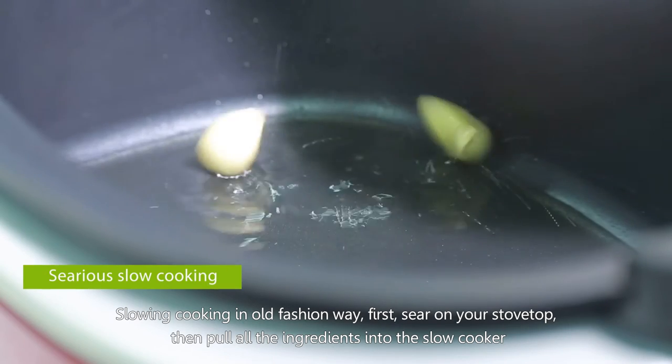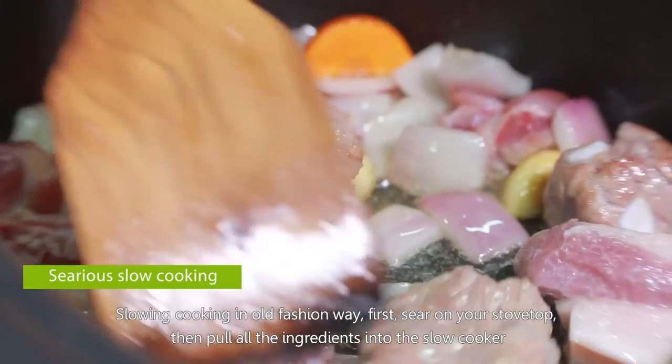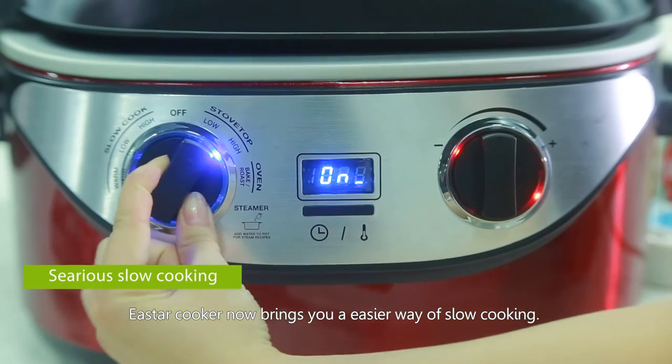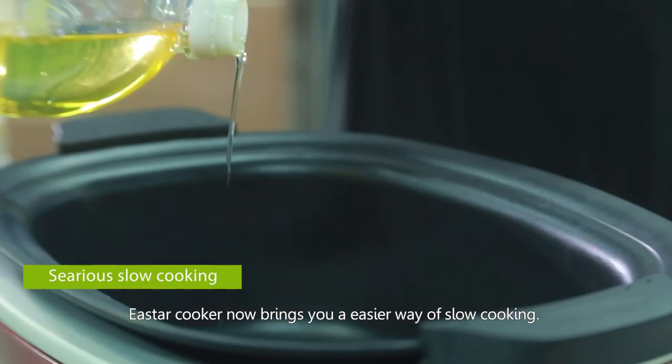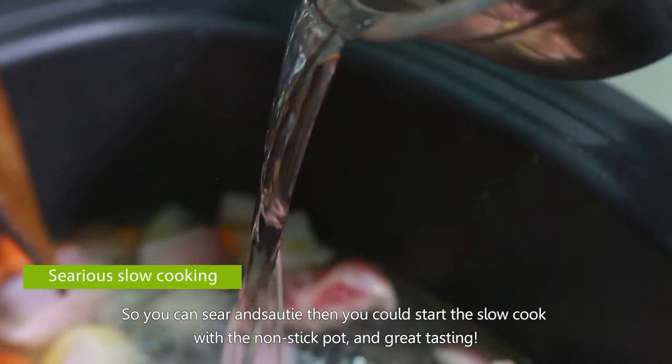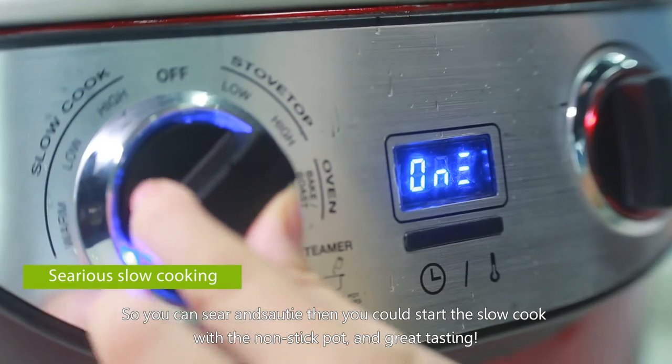The East Our Cooker brings you an easier way of slow cooking — you can sear and sauté right in the pot, then start the slow cook with a nonstick pot for great-tasting results.